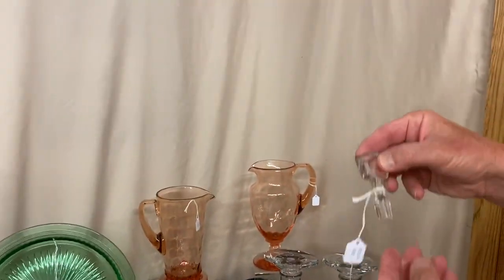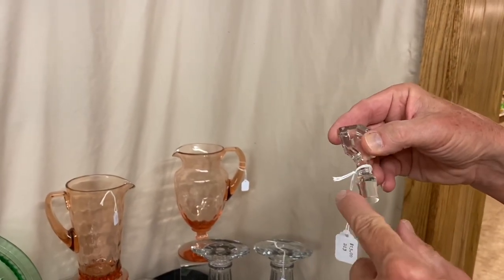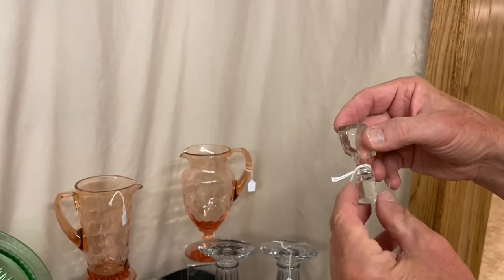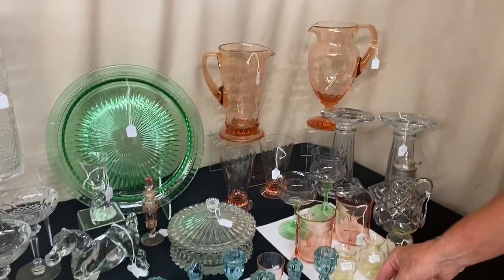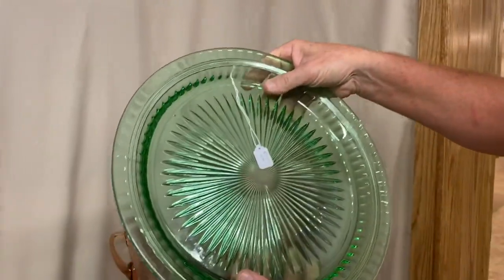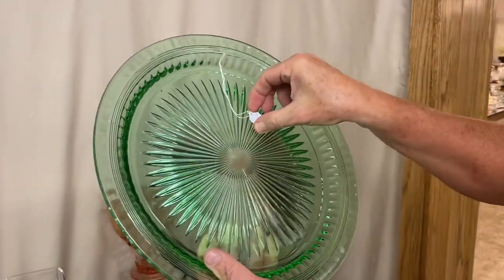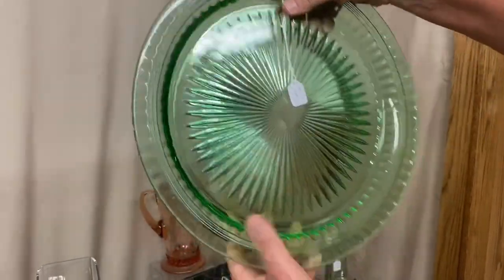We have two Empress stoppers for the cruet, priced $15 apiece. They're not ground in, so if you have a cruet that needs one, you don't have to worry about this being ground too small. You can buy one or two. We also have a Banded Flute Moongleam Large Tray, priced $275, with a minimal amount of wear on the inside.